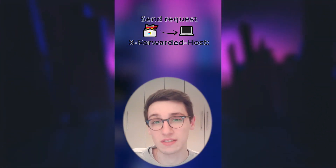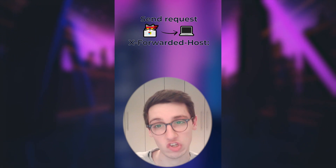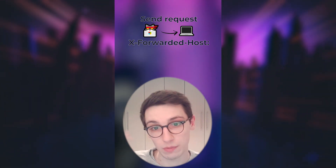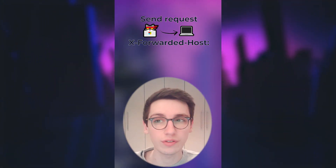The researcher figured out that if he sends a request with the X-Forwarded-Host header, that value is being reflected onto the page. The X-Forwarded-Host header is a header used to identify the original host of a request, because oftentimes requests go through various reverse proxies and similar infrastructure. So this header is very useful in that regard.